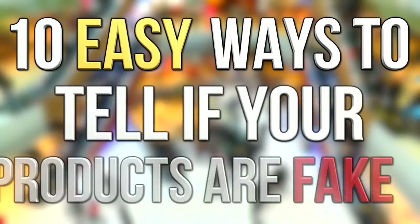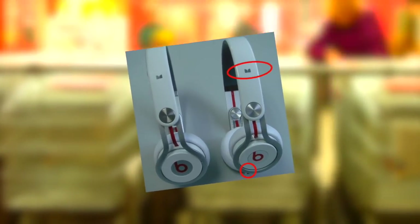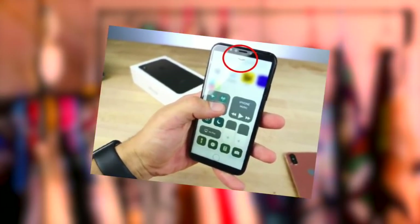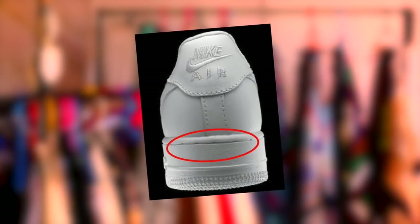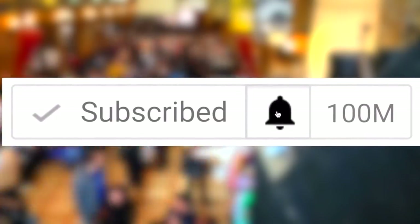Hey guys, what's up, it's Charlie here. Today we're going to be looking at 10 ways to tell if your products are fake. People buy products every day — sometimes they're real, but sometimes they accidentally buy fake products. This list will ensure you're never scammed by a fake product again, and will even allow you to catch out your friends showing off their fake stuff. Stay tuned, but first why not subscribe and press the notification bell.